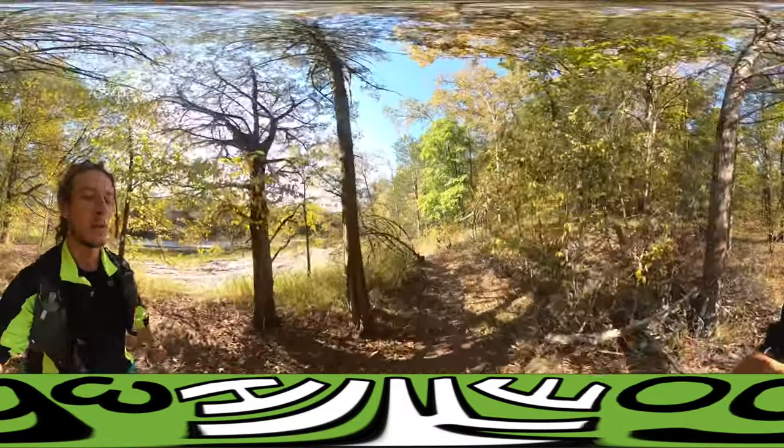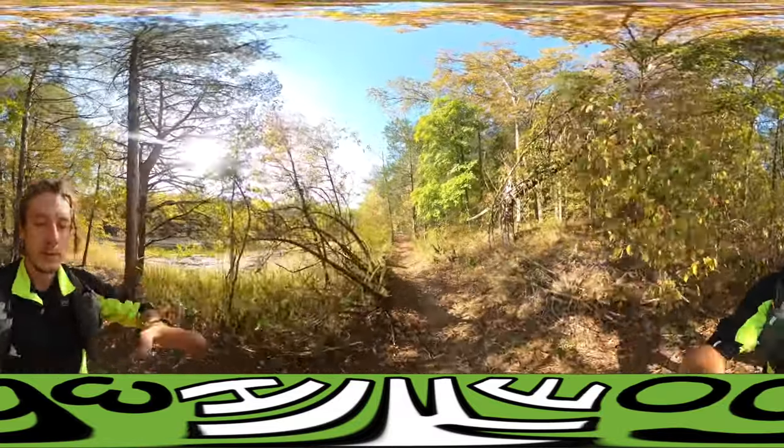Devil's Den State Park. I'm alongside the creek here — it's pretty relaxing.